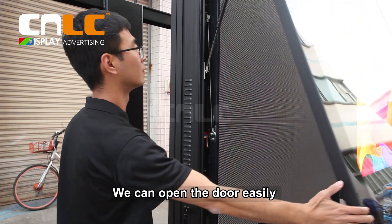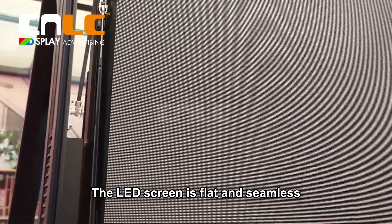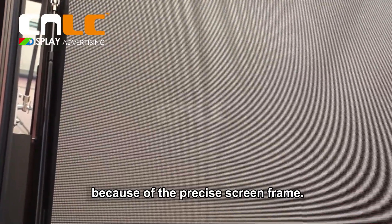We can open the door easily because there are two strong air supports. The LED screen is flat and seamless, because of the precise screen frame.